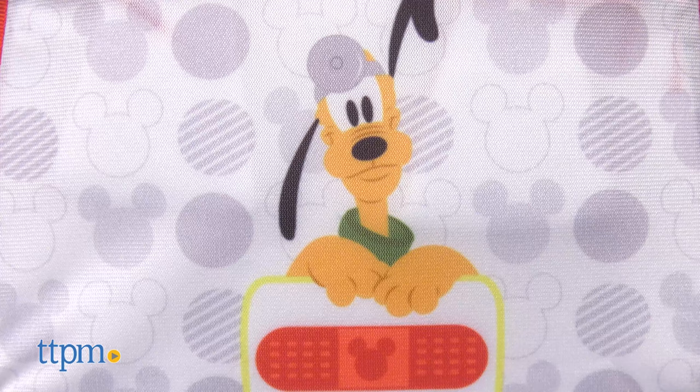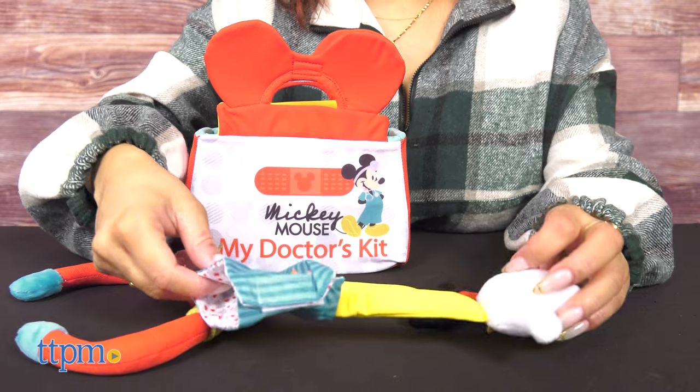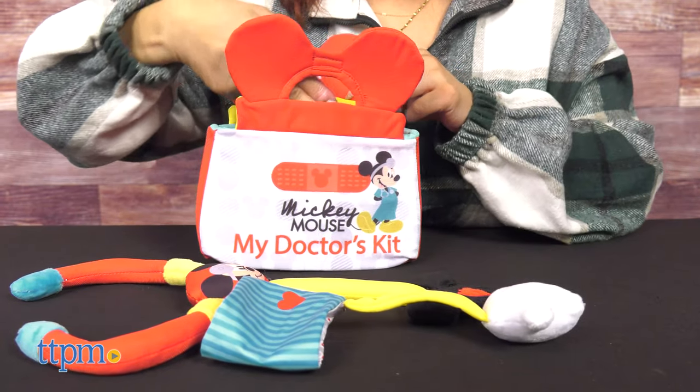Mickey Mouse's doctor set is an ideal first doctor playset for any young child too. The red bag with gray polka dots and red bow handle features a picture of Mickey Mouse. Each of the pieces and the bag are surface washable.